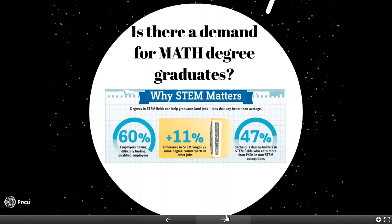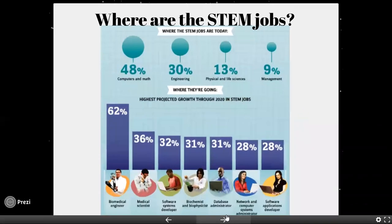Do we need math degree graduates? We sure do. There are a lot of STEM fields and STEM careers where employers are having trouble finding qualified employees. This kind of major would lead to careers which are in high demand. The STEM jobs could be anywhere from computers and math, engineering, sciences, and management of those. There are so many fields that require a strong foundation in math.